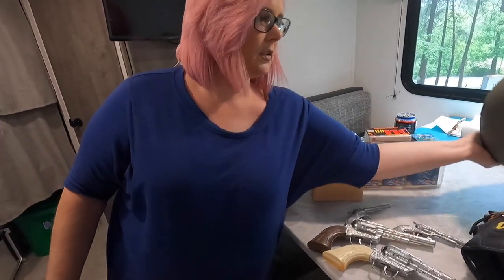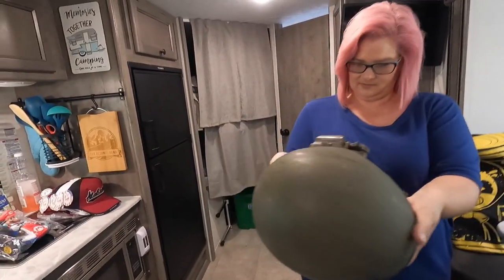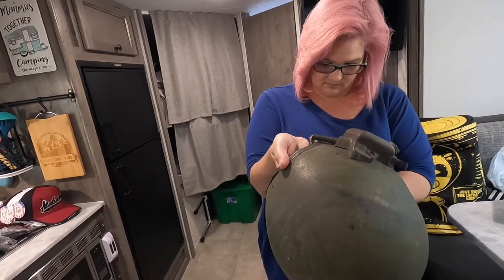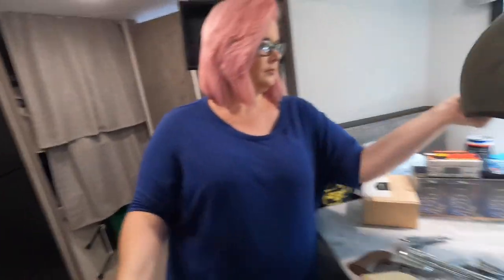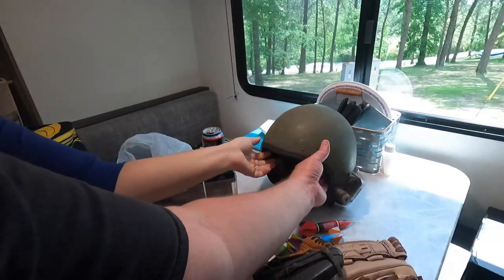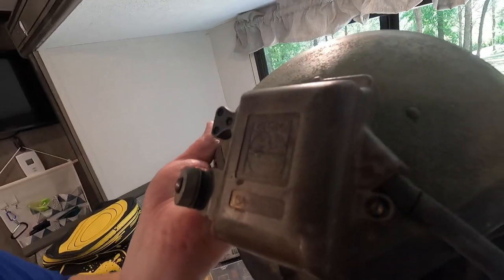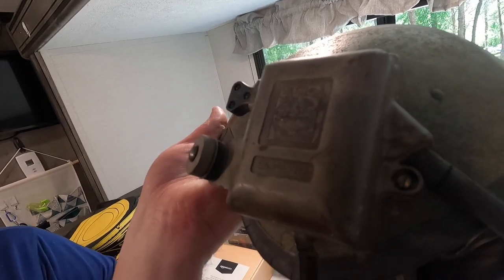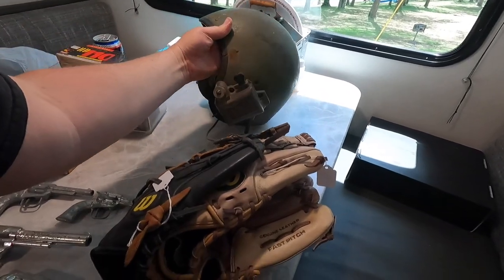We got a helmet — some kind of pilot's helmet in horrible condition. It's got the thing for the mic over here. It says 'ISC Telefonico' or something like that. Looks like some kind of old pilot's helmet. Paid five bucks.